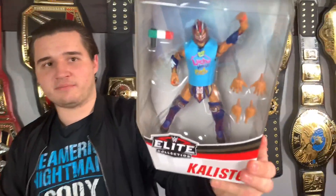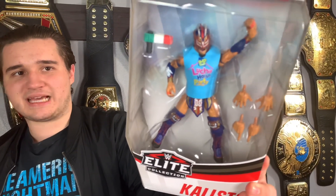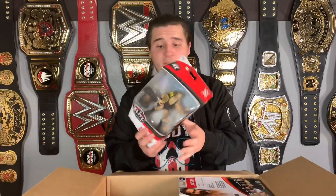Starting off with Kalisto — this is the last member we need from the Lucha House Party to complete it. The one thing I wish we would have gotten from Mattel is matching Lucha House Party gear, but I guess they never really matched, so yeah, there's Kalisto.